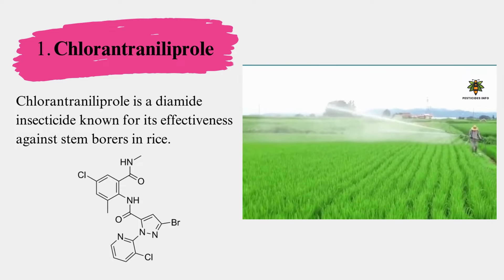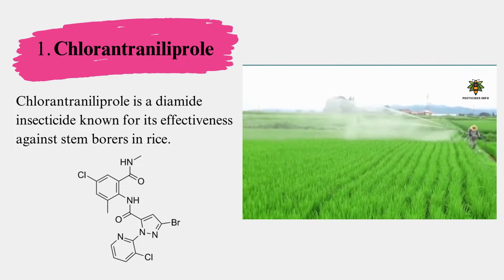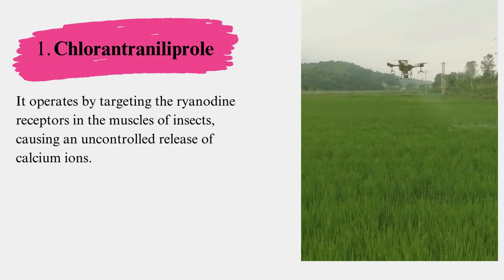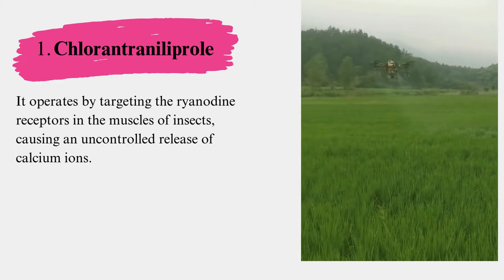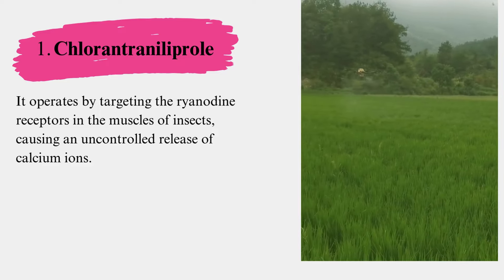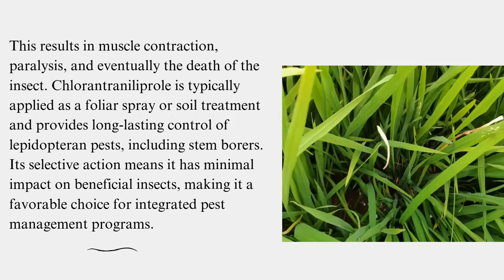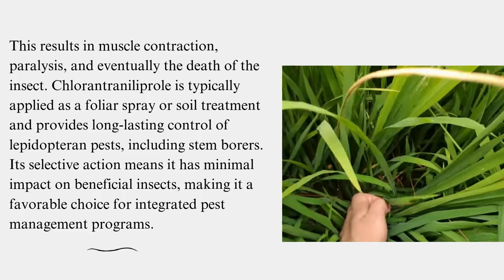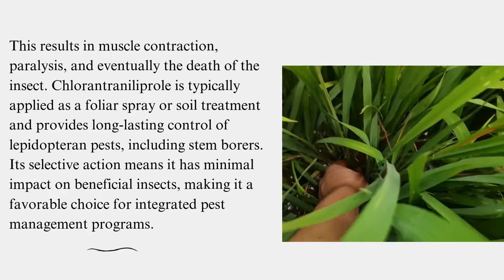Chlorantraniliprole is a diamide insecticide known for its effectiveness against stem borers in rice. It operates by targeting the ryanodine receptors in the muscles of insects, causing an uncontrolled release of calcium ions. This results in muscle contraction, paralysis, and eventually the death of the insect.